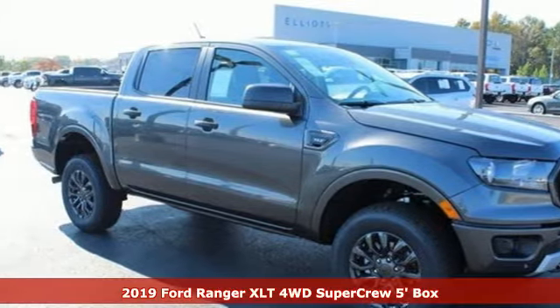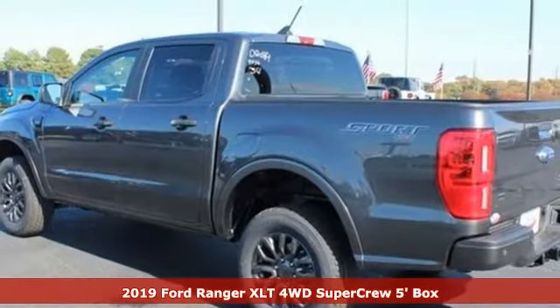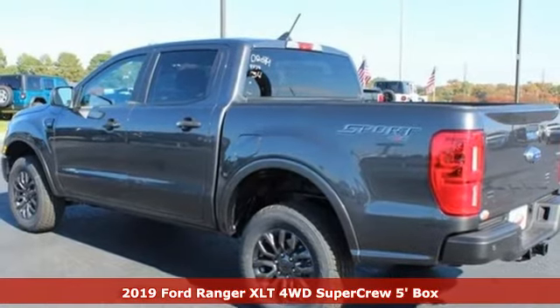It's a new 2019 Ford Ranger. It's ready to cover new ground with the same Ford Tough you've always relied on.